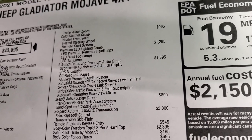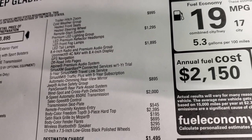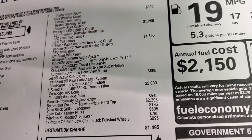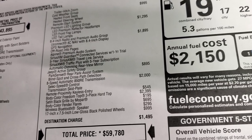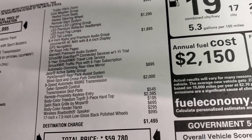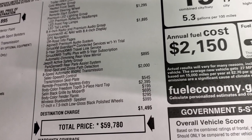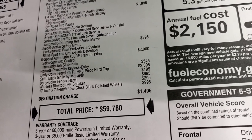The premium lighting group is $1,295. The 8.4 radio and premium audio group is $1,895, which gives you the navigation, the off-road pages, the Alpine premium audio system, SiriusXM Guardian for a year, five-year SiriusXM Travel, five-year Traffic Plus, and automatic dimming rearview mirror. The safety group is $895, giving you blind spot and cross-path detection, and remote keyless entry — the enter-and-go system — at $545.